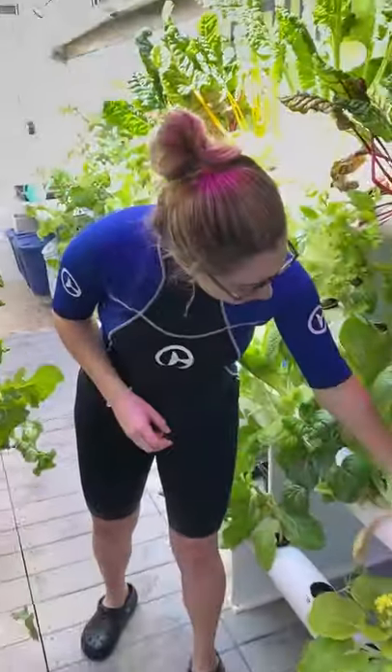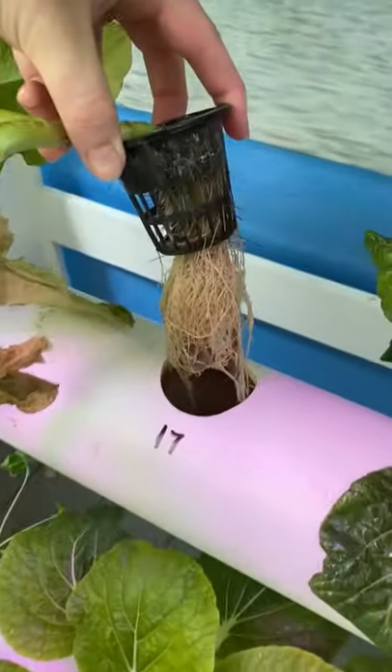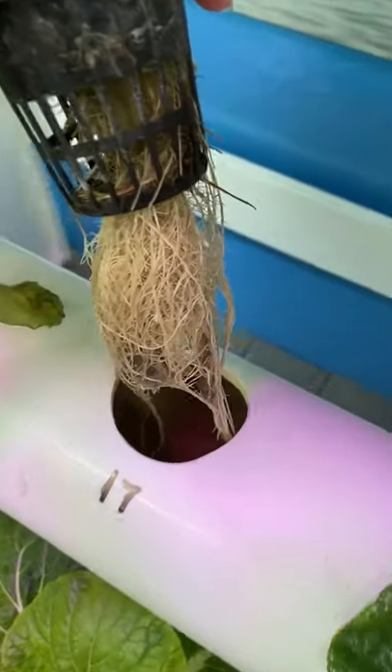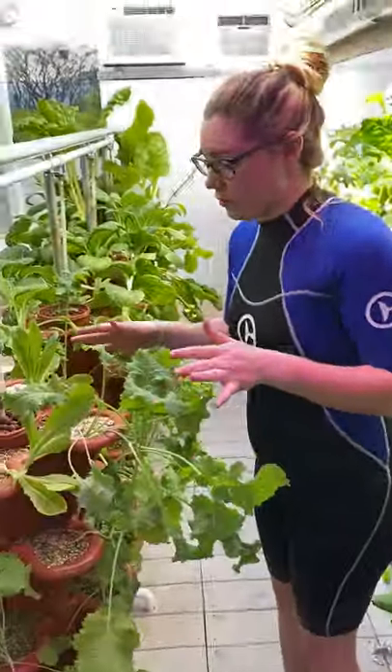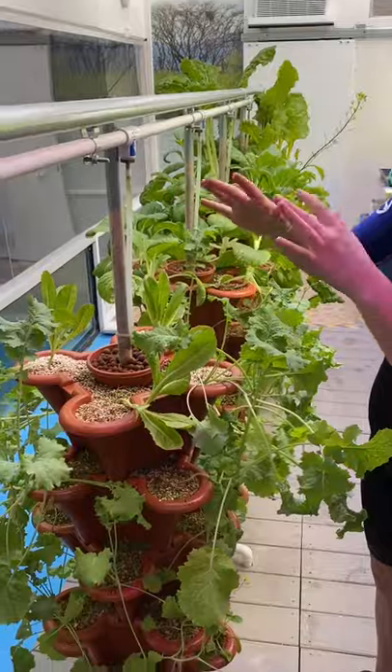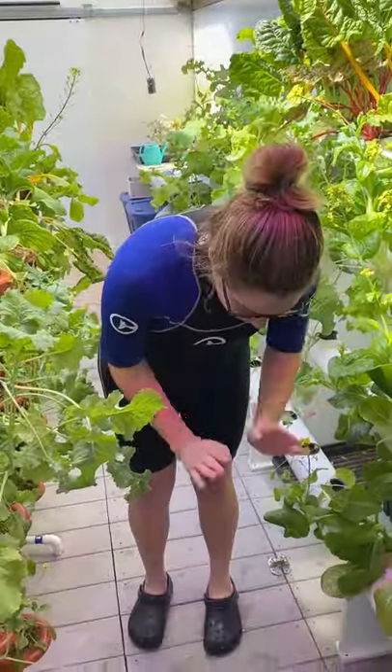The water gets flushed through and those plant roots help take up the nutrients from the water. Over here, the water comes down this tube and then gets dispersed over the whole stacker. Once the plants have taken up what they need, the water goes down through the floor and back to the fish, and that starts the whole cycle over again.